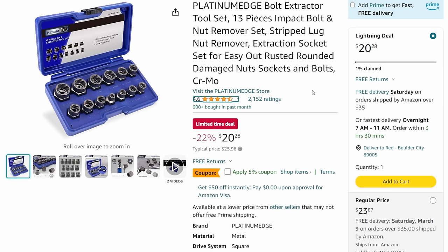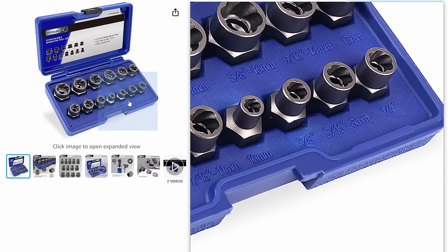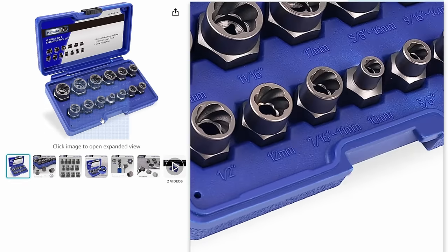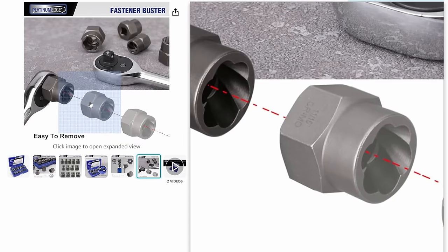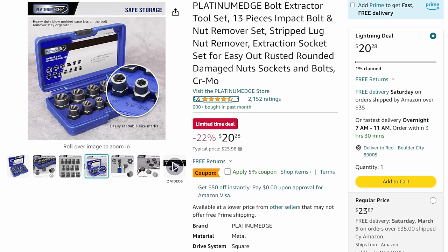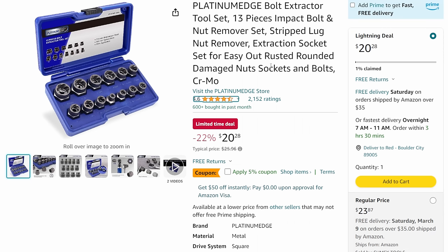Speaking of pulling the trigger, look at this Platinum Edge bolt extractor - kind of like the no-name version of the bolt biters. These are some nice-looking extractors. They take a half-inch or three-eighths anvil on the back, and you can also put a wrench on it because it's got a hex on the back end. Nice and shallow, they'll get into tight places. For about $20 with a 5% coupon, on sale plus a coupon. These are your get-out-of-jail-free kind of tools - you won't use them every day, but when you need them you'll be thanking the Lord.